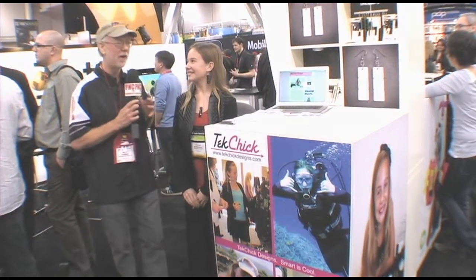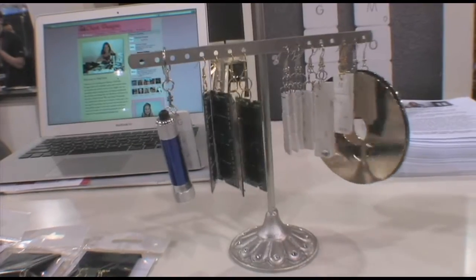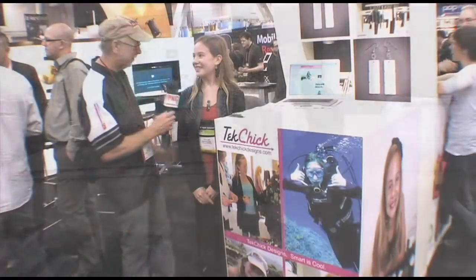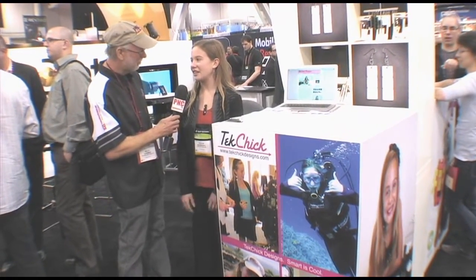What a phenomenal way to utilize technology in design, fashion, and style. You've created something that just blows my mind. Thank you so much.